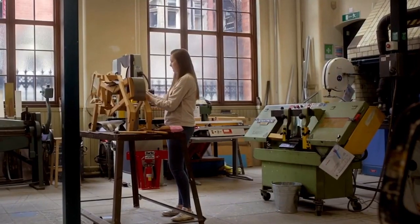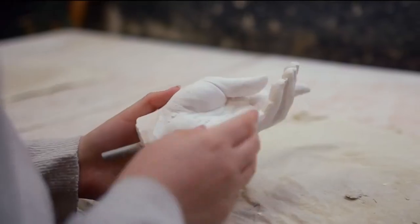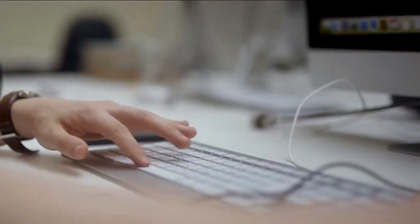The workshops in the building include print, textiles, wood, metal, plaster, 3D printing, laser cutting, photography, video and sound, and prototyping.